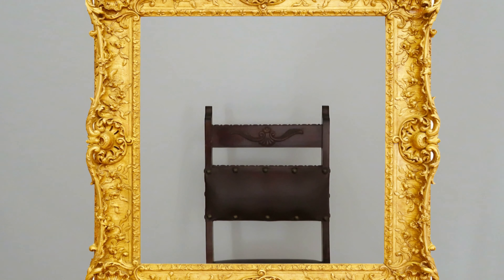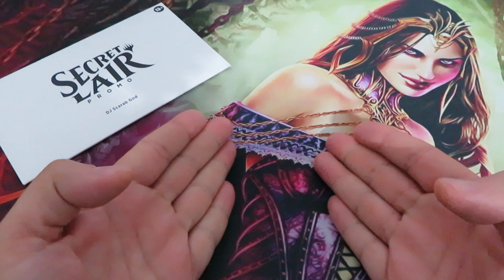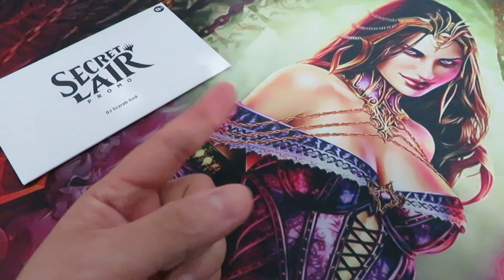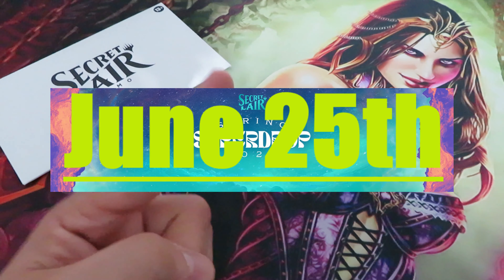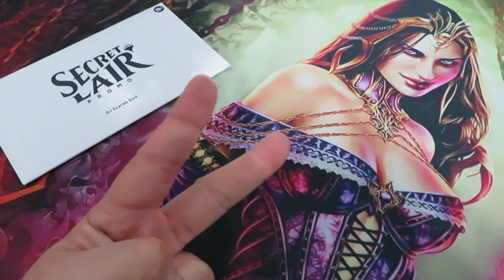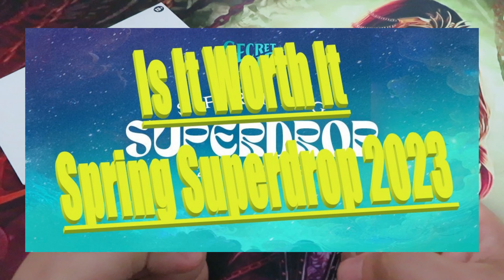Mirror, mirror on the wall — do we have a spring super drop? It's spring, so we have E and E here. Obviously we have a spring super drop. Even though Wizards of the Coast seems to be reducing the number of drops, surely they will try to capitalize as much as possible. Spring super drop 2023 will be available for pre-order till June 25th — that's more than two months to decide and place any orders. But is it worth it to buy spring super drop 2023?